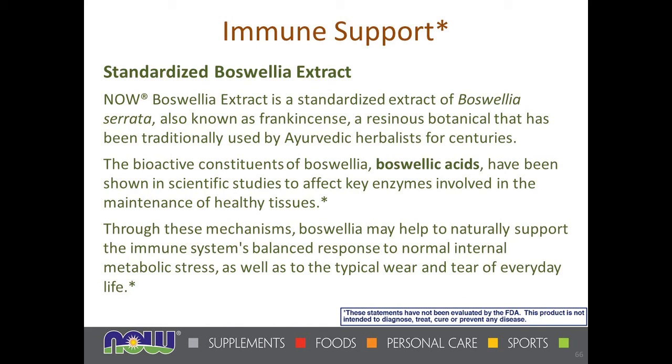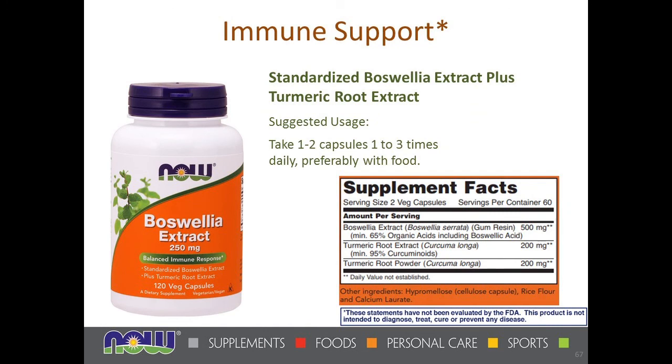Next is boswellia — which is frankincense. This is what people should be taking internally, not the frankincense essential oil, for which there's no safety and efficacy data. Boswellia serrata is the gum resin extract, not the essential oil itself. It helps affect enzymes involved in tissue maintenance and supports a balanced immune response to normal metabolic stress and wear and tear. We have a standardized boswellia extract with turmeric root extract at 95% curcuminoids and turmeric root powder as a base — essentially a boswellia-turmeric combination.